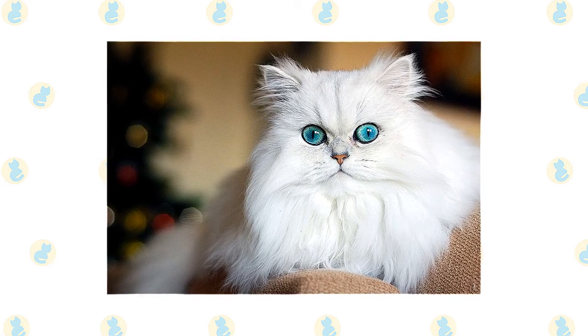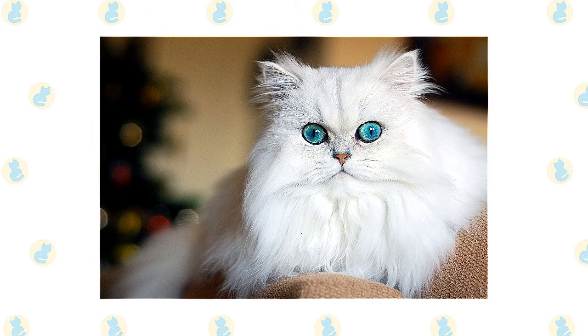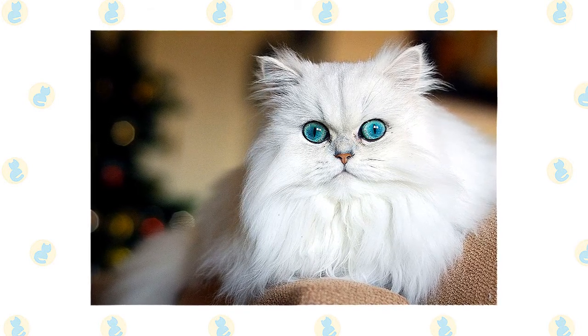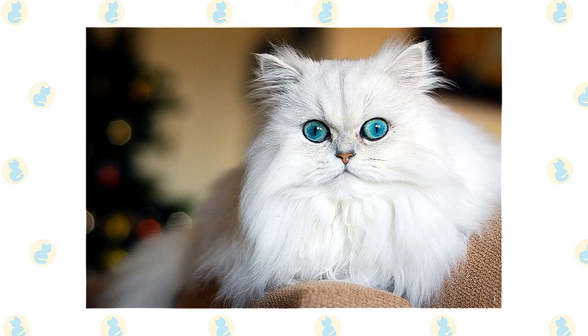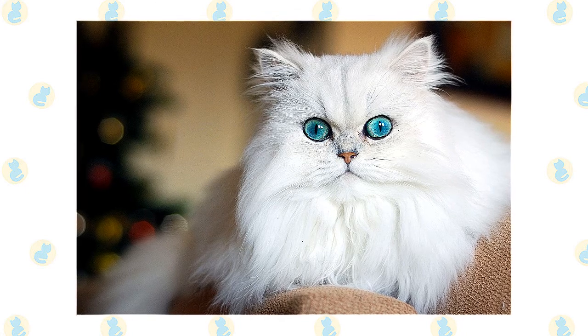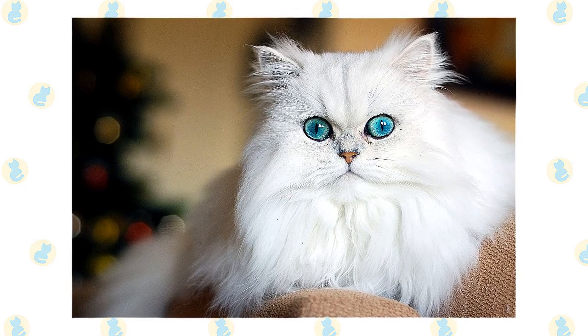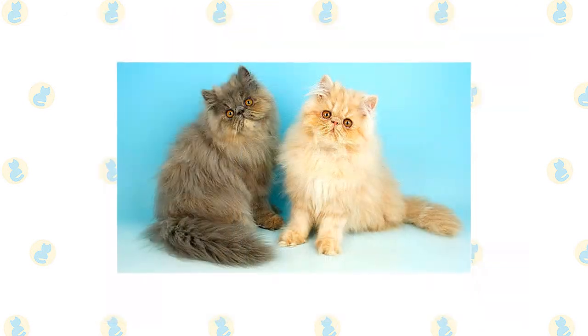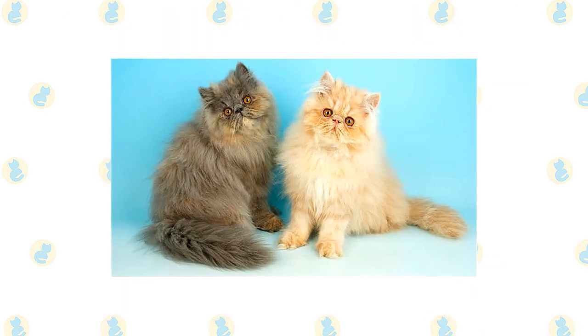Persians can come in different looks. Some, known as peke-face Persians, have an extremely flat face — think twice about the breathing problems such a cat might have before deciding to get one. Doll-face Persians are said to have a more old-fashioned appearance, with a face that is not as flat as the show Persian or the peke-face Persian. Persians of all stripes stand out for their infinite variety of coat colors and patterns.